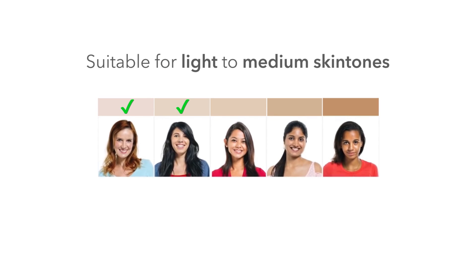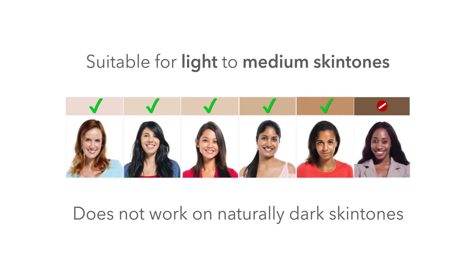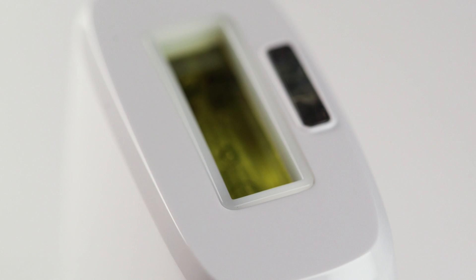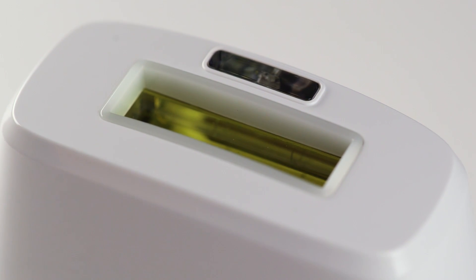Pulsed light technology is best for use with lighter skin tones and darker hair. To make it safe and easy, the Jewel has a built-in skin sensor to prevent the device from activating if the skin tone is too dark to treat.